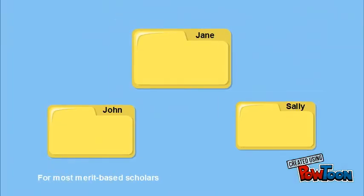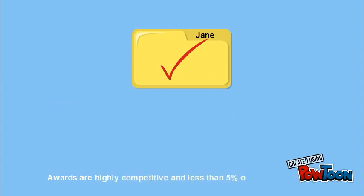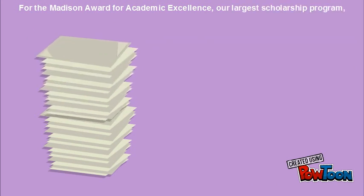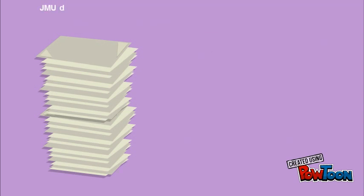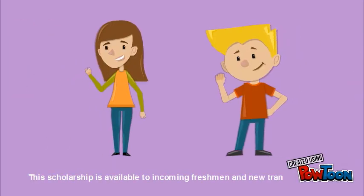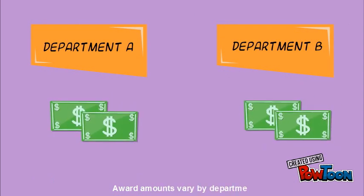For most merit-based scholarships, JMU's academic colleges and departments are responsible for the selection process. Awards are highly competitive and less than 5% of incoming students will receive one. For the Madison Award for Academic Excellence, our largest scholarship program, students do not have to fill out a separate application. JMU departments will use admission application information in order to make selections. This scholarship is available to incoming freshmen and new transfer students and to both Virginia and non-Virginia residents. Award amounts vary by department.